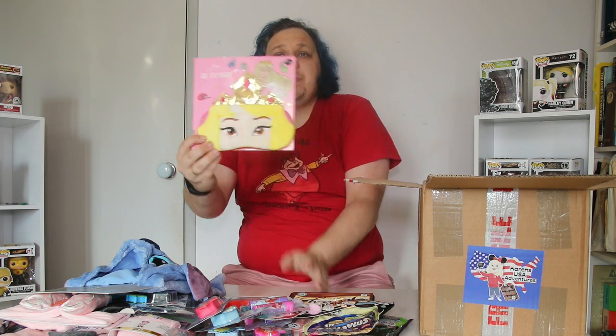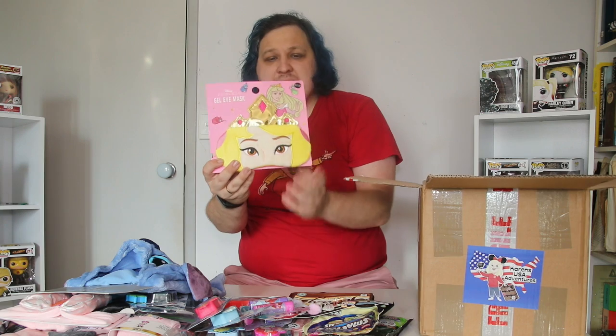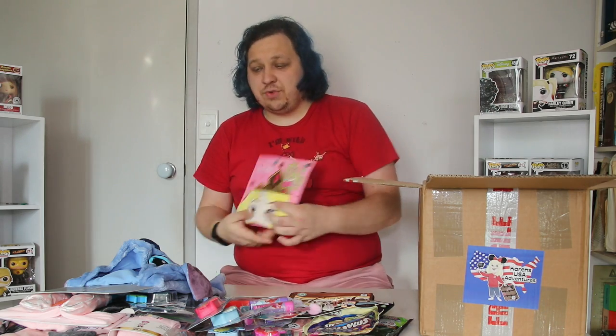We've got a Sleeping Beauty eye mask here. But there's actually like a gel centre — I can feel. So you can kind of chill it or maybe even heat it, so you put it on a bit more helpful that way.